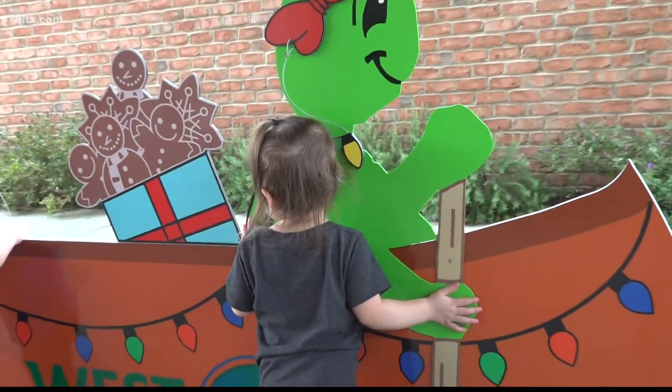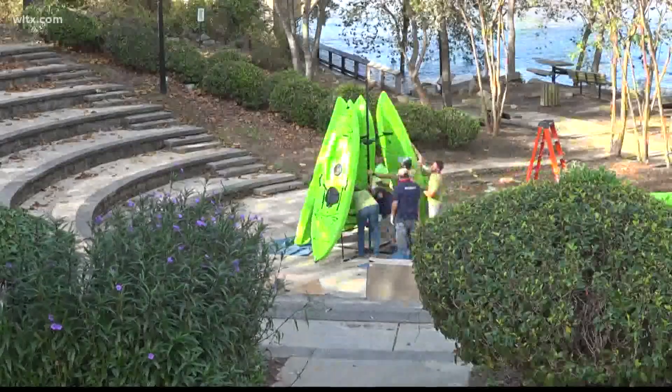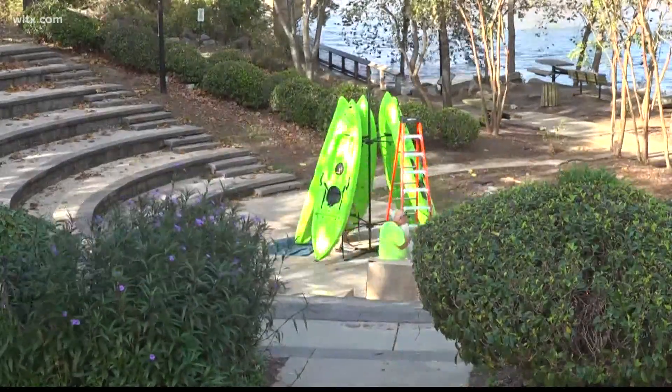We have a new, very fun sculpture for kids at the Carraway Park. And we will have a brand new, almost 15-foot kayak Christmas tree at the West Columbia River Wall.